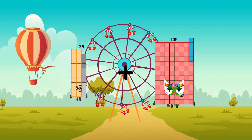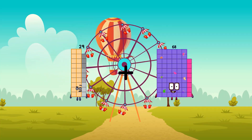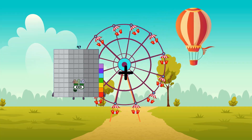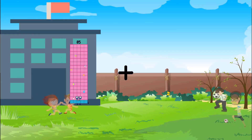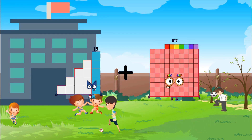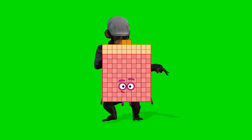29 plus 68 equals 97. 15 plus 107 equals 122.